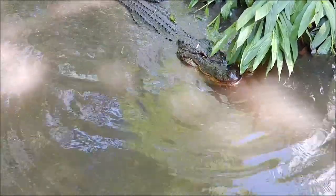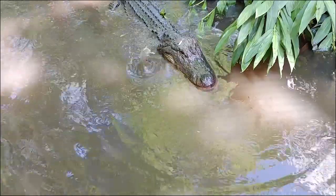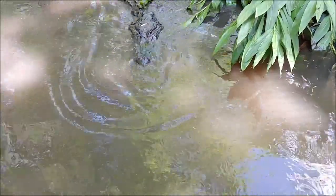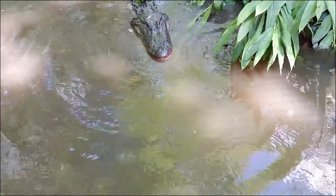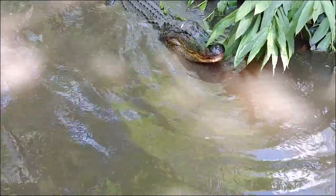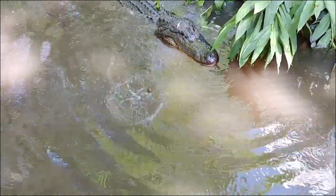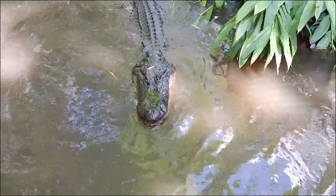Most people underestimate the intelligence of these ancient reptiles. Just as we train our capuchin monkeys to move to a separate space so we can clean, we also train these guys. Through a special sound called a cue, the alligators will walk into a holding area so the keepers can safely clean. And what is their reward? Whole chicks and rats — maybe not the treat we would choose, but these special food items are very motivating for this carnivorous couple.